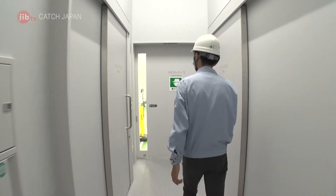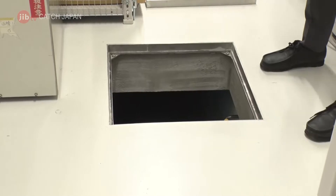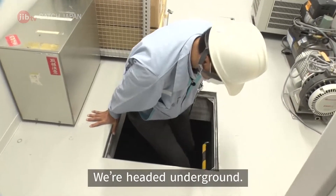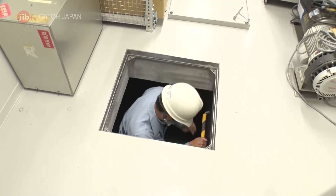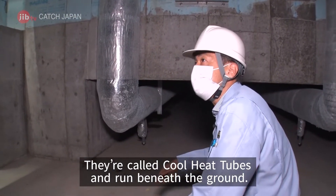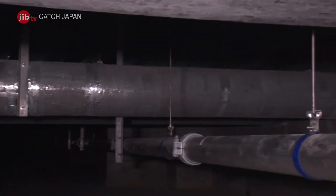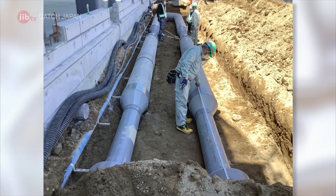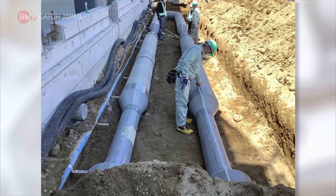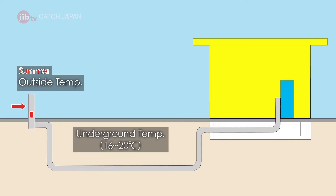In order to achieve carbon neutrality, this factory also employs nature. The system is located beneath the facility. These cool heat tubes make use of subterranean temperatures. They take in air from outside, which can be used for air conditioning by adjusting the temperatures within the buried tubes. Because the underground is a stable 16 to 20 degrees year-round, the air is cool in the summer and warm in the winter, all thanks to natural energy.